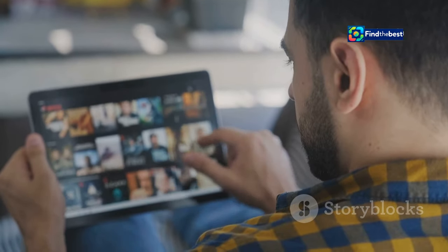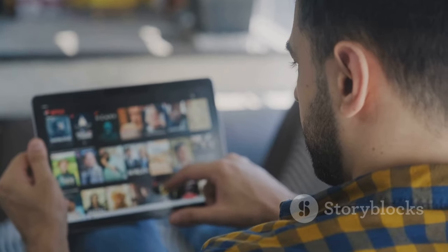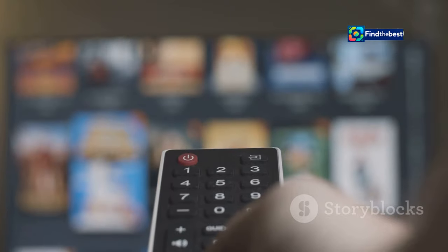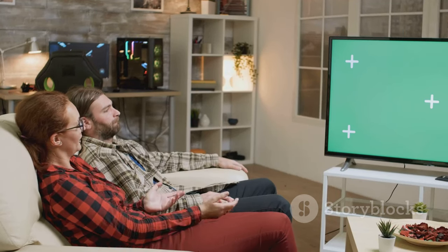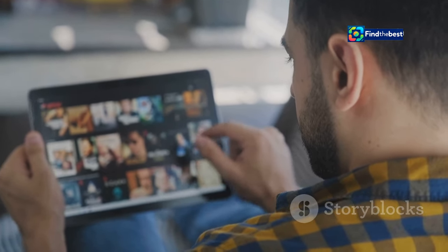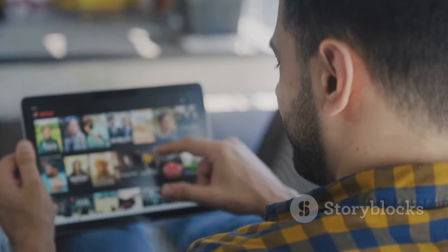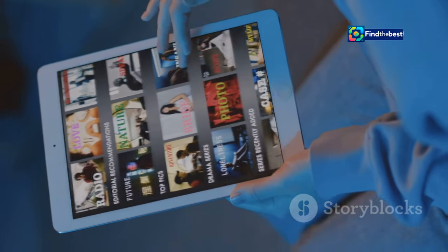Apple TV goes beyond just streaming Apartment 7A, offering a comprehensive entertainment experience. Access a curated selection of premium channels including HBO Max, Showtime, and Starz directly through the Apple TV app. Enjoy a growing library of Apple Originals featuring acclaimed series like Ted Lasso, The Morning Show, and Severance. Apple TV also serves as a hub for your purchased or rented movies and TV shows, providing a centralized location for all your entertainment needs.